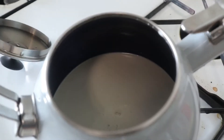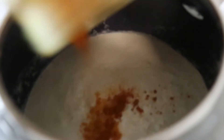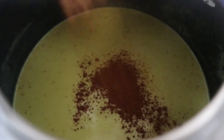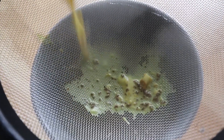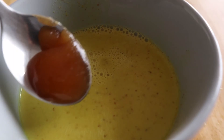You'll need a tablespoon of roughly chopped fresh ginger, a heaping teaspoon of turmeric powder, and a generous dash of cinnamon. You'll need to simmer this over medium heat for about five minutes.